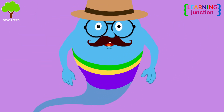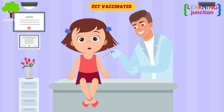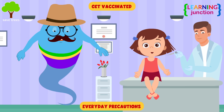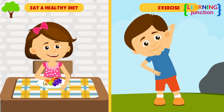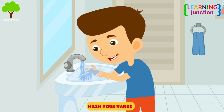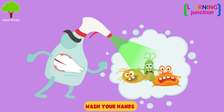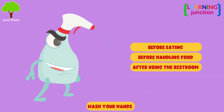More severe cases may need hospital treatment. Getting vaccinated against bacteria and viruses is the best way to prevent influenza and pneumonia. There are also everyday precautions you can take to help reduce your risks: eat a healthy diet, exercise regularly and get enough rest. Hand washing removes germs and chemicals from your skin and can help stop people picking up infections and spreading them to others. Wash your hands with soap and water before eating, before handling food and after using the restroom.